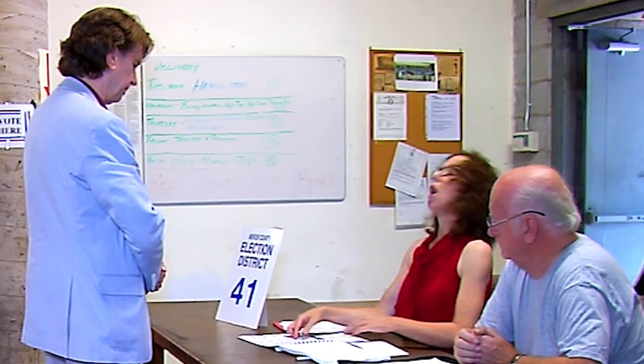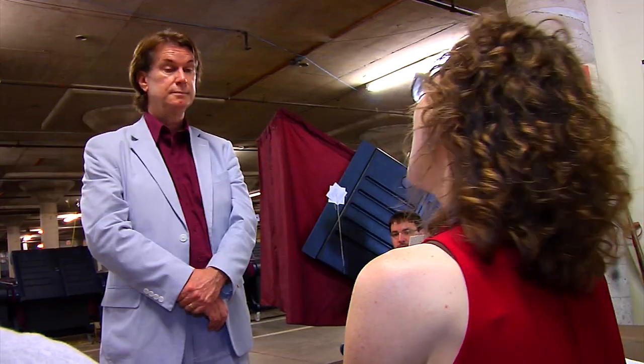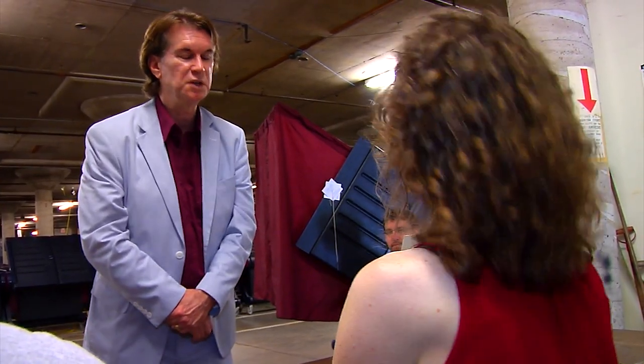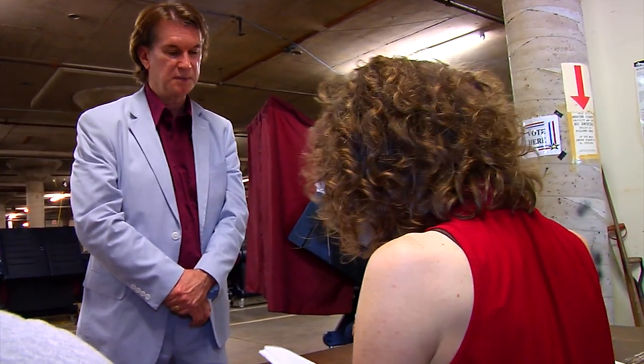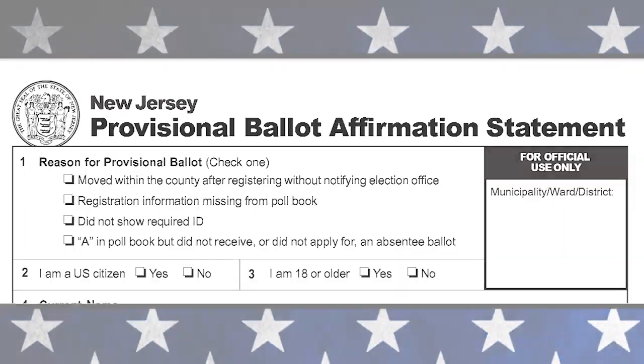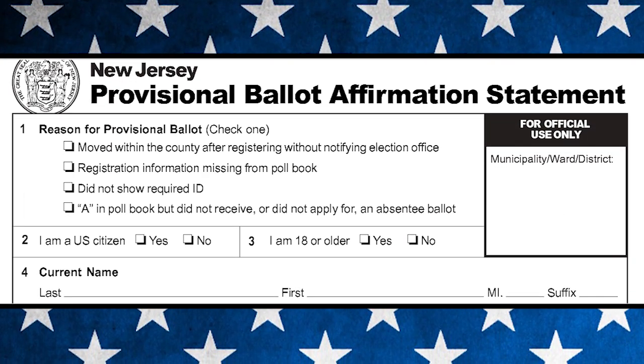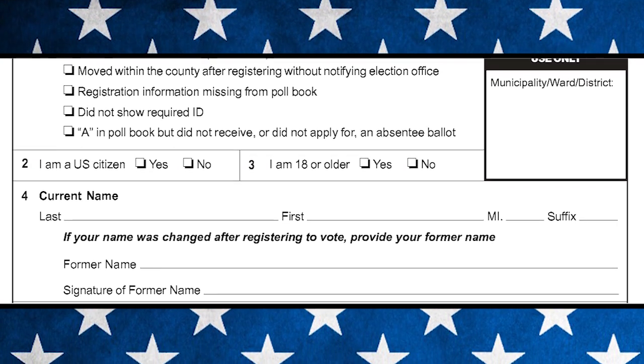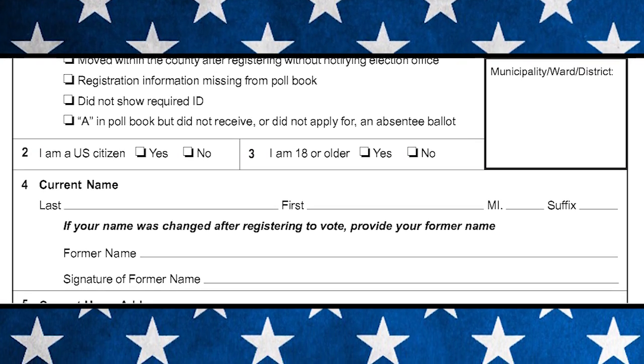If there is a problem with finding your registration when you sign in, or you do not have the necessary ID, you cannot vote on the machine. However, you are permitted to vote by filling out what is called a provisional ballot. Ask the board worker for a provisional ballot.